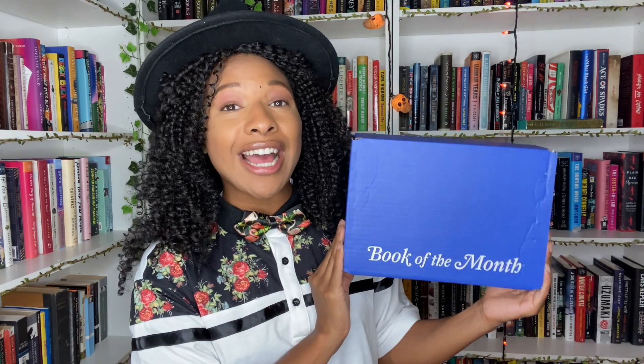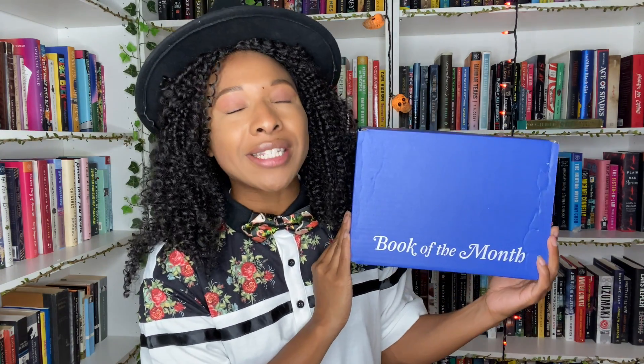Book of the Month is a very popular and rapidly growing e-commerce subscription box that is consistently connecting readers with fabulous stories every single month. I have worked with Book of the Month several times in the past and I absolutely adore this service. Every single month on the first of the month their titles get released — five picks — and you get to select one of them, and then your pick arrives in a nice blue box.